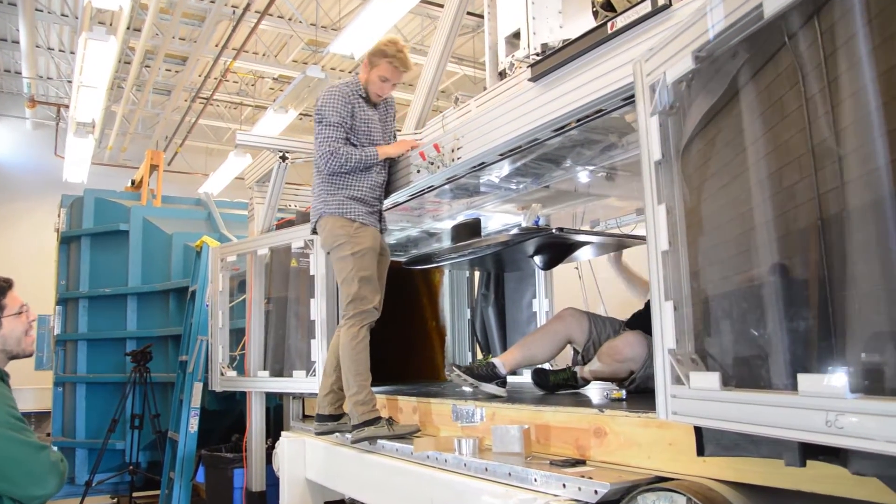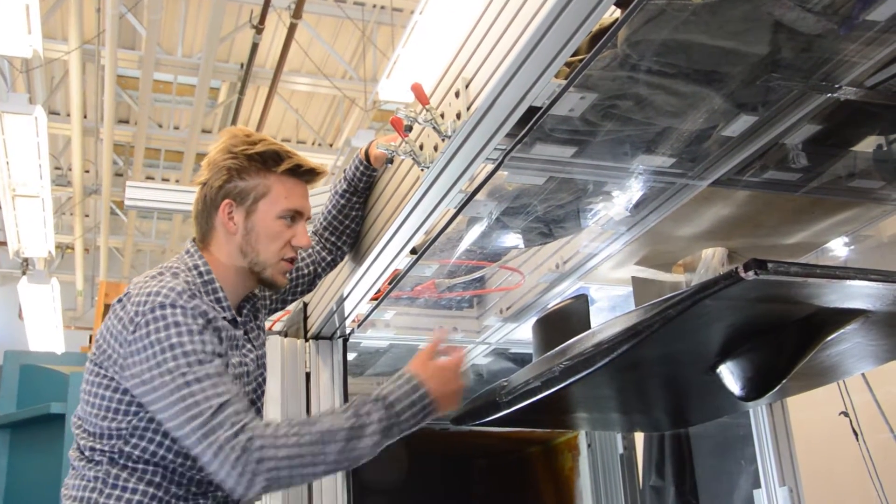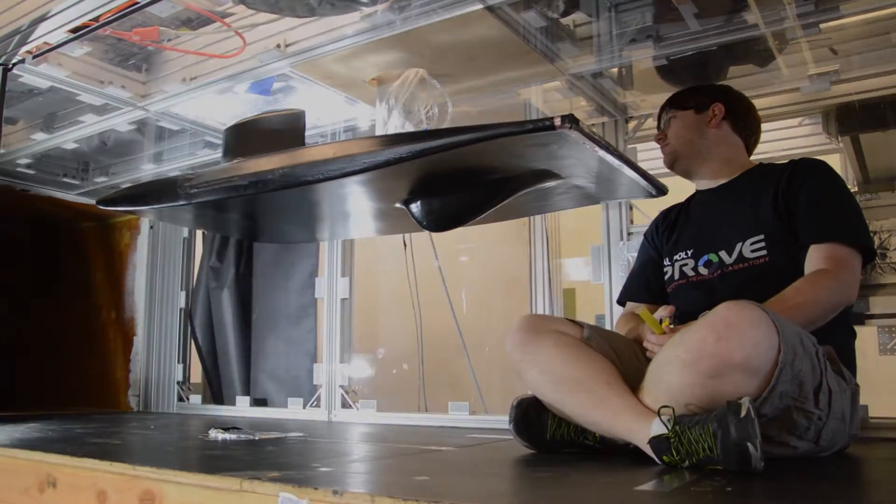ProveLab is a multidisciplinary student-led organization new to Cal Poly this year, and we are building the world's fastest solar car. My name is Reece Hazlum, and I'm the Aerodynamics Co-Team Lead. The solar car is being designed to break the national highway speed limit of 65 miles an hour just on pure solar power alone.